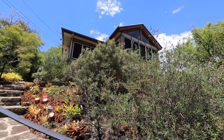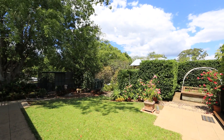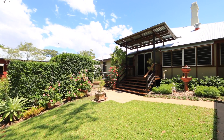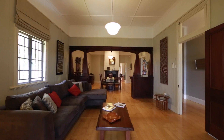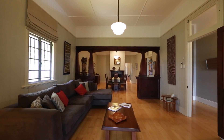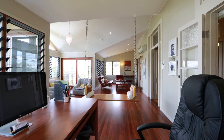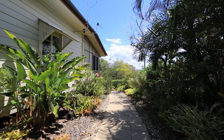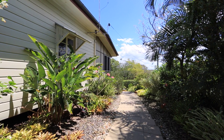On the ridge of this whisper quiet pocket of Highgate Hill, you'll be enchanted by the rich history, manicured grounds and luxurious living on offer at 42 Rosecliff Street. Providing vast formal and informal living spaces and high ceilings synonymous with these special character homes, this low-set home captures the wonderful river breezes and holds a commanding position with views out to the river and mountains.